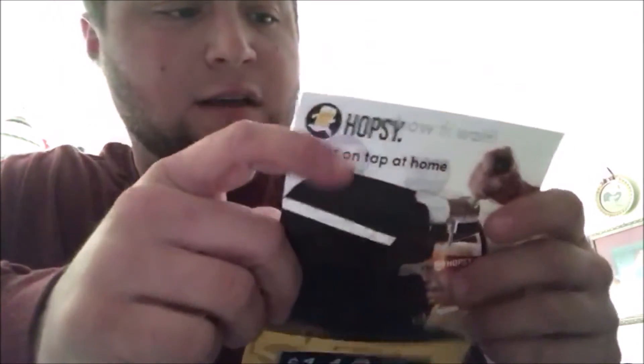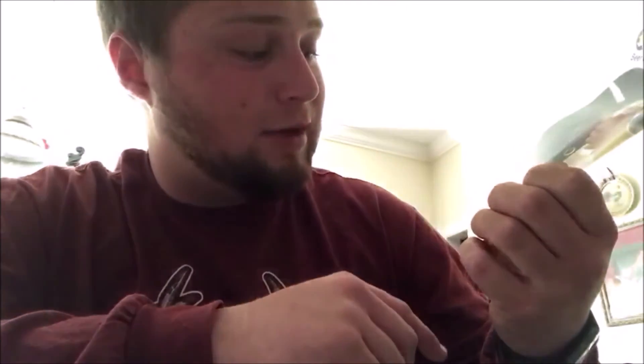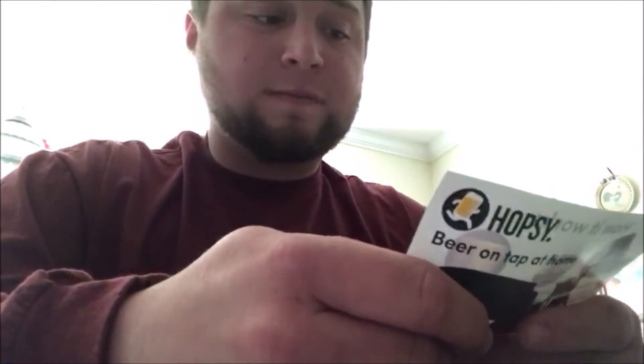There's something else in here — it's for Hopsy, beer on tap at home. It says it's a $140 gift card with a code to redeem at hopsytap.com/gift — includes shipping, claim within 30 days. It's a countertop home draft appliance with a rotation of award-winning beers delivered to your door. Order online for home delivery.